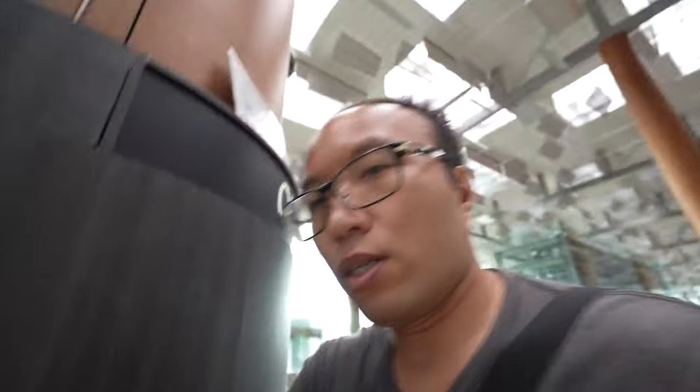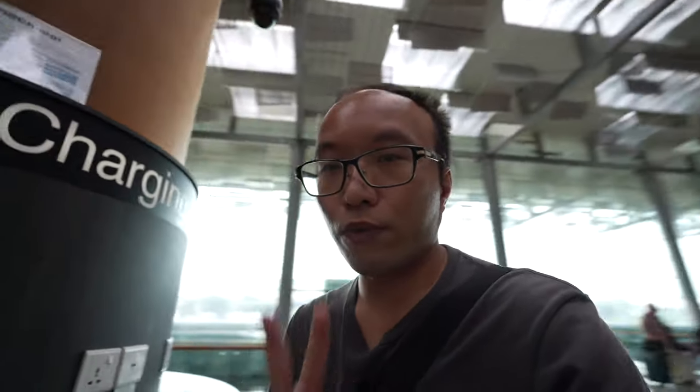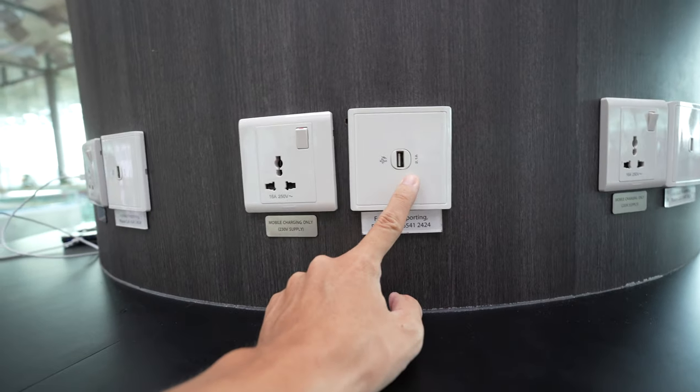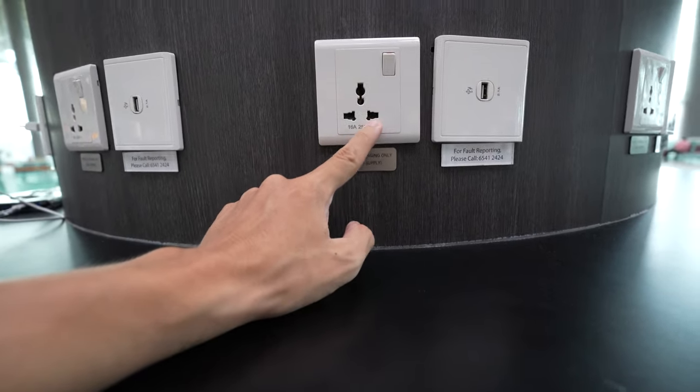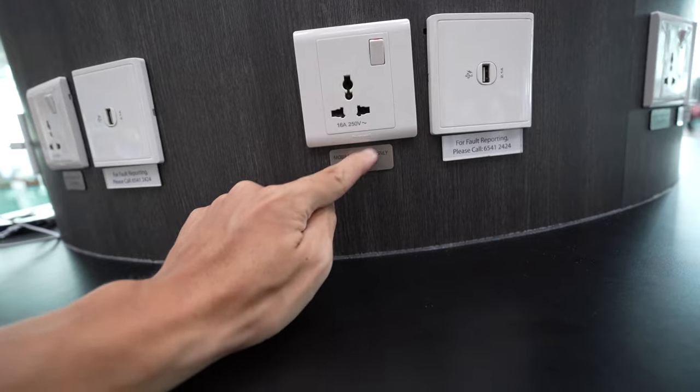If your phone or electronics are low on battery, there is a charging station in Terminal 3. There are two of them located in between Gate 5 and Gate 4. They support 2.1A for USB charging and 16A 250V for a 3-pin plug. There is also a 230V supply available for mobile charging.